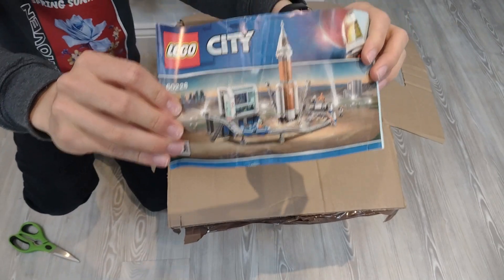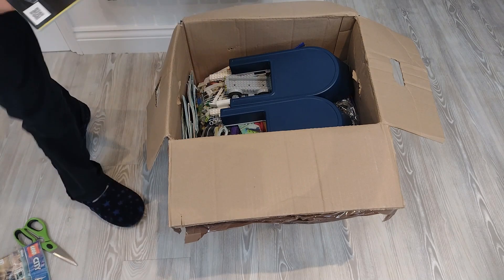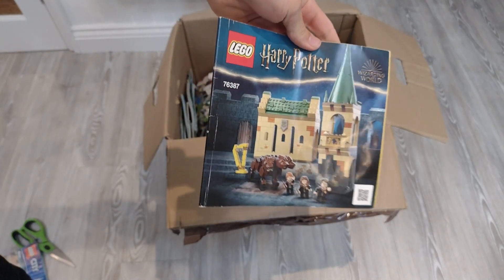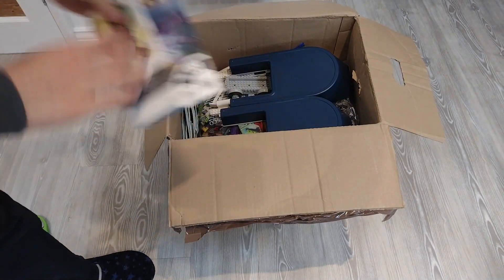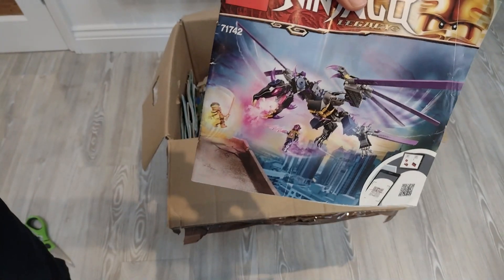We've got the City Spacer — that's one of the more valuable ones in here. A couple of sets that I'm not recognising that I didn't have on my spreadsheet. We've got the Harry Potter something or other — that might have a little bit of value, that's with Fluffy. Got a bit of tape on this one, another set that I don't think I had on the spreadsheet.